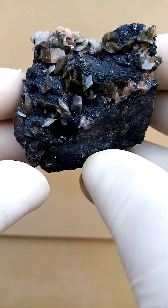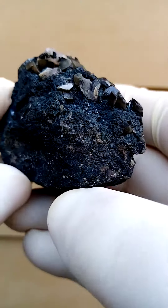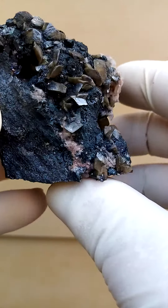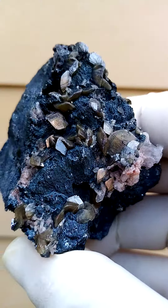An absolute rarity from the Tsumeb mine in Namibia, sitting on a pretty solid Galena matrix. This is the matrix where you'd find some of the rare earth minerals, maybe some pyrite associated too, and things like rinerite quite possibly.